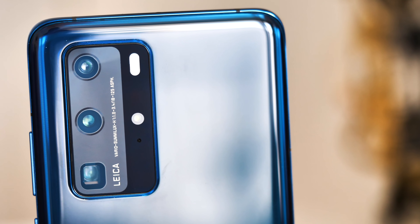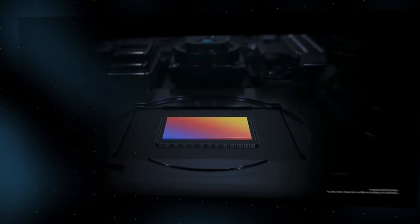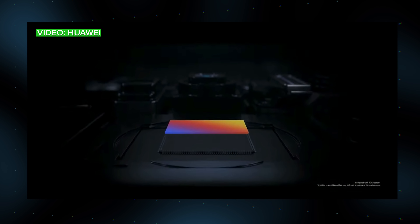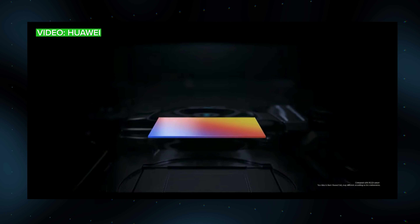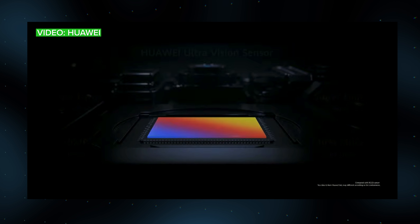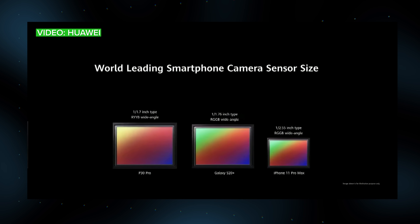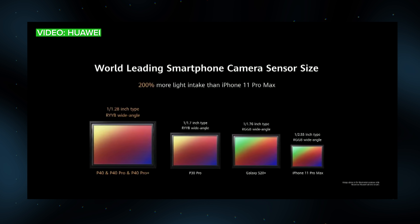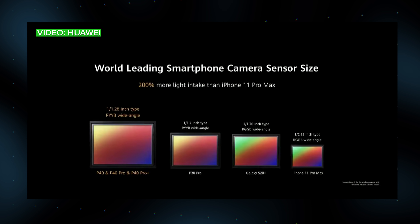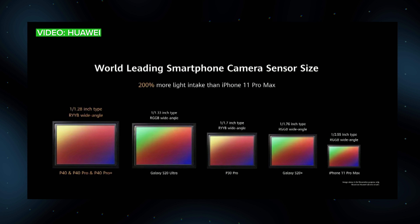Huawei has made some important improvements to the P40 Pro's cameras. It's stuck with the RYYB array — red, yellow, yellow, blue — to differentiate its optics from the rest of the industry, but this year it has increased the primary sensor size by nearly 40%. The P40 Pro's 50-megapixel primary sensor measures 1/1.28 inches, bringing us close to the day where smartphones can have camera sensors the same size as standalone cameras like the Sony RX100.